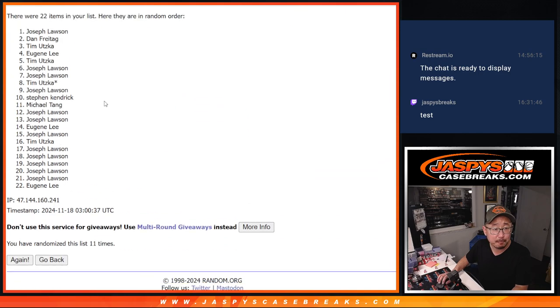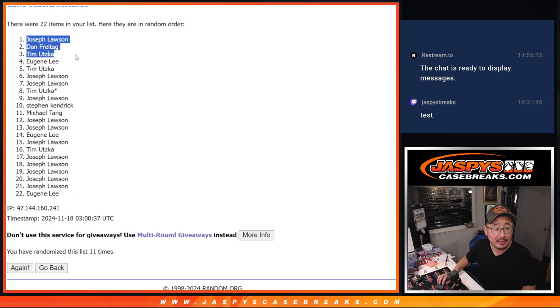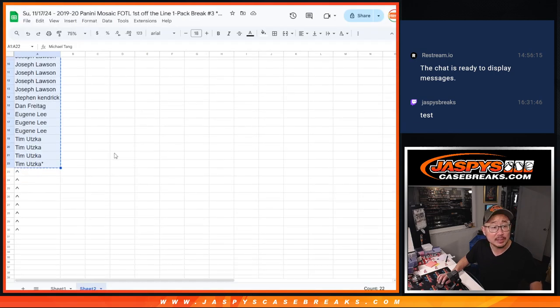Eleventh and final time. Got Joe, Dan, Tim, Eugene, Tim, Joe, Joe, Tim — there's your top eight right there after 11. Extra spots going your way.